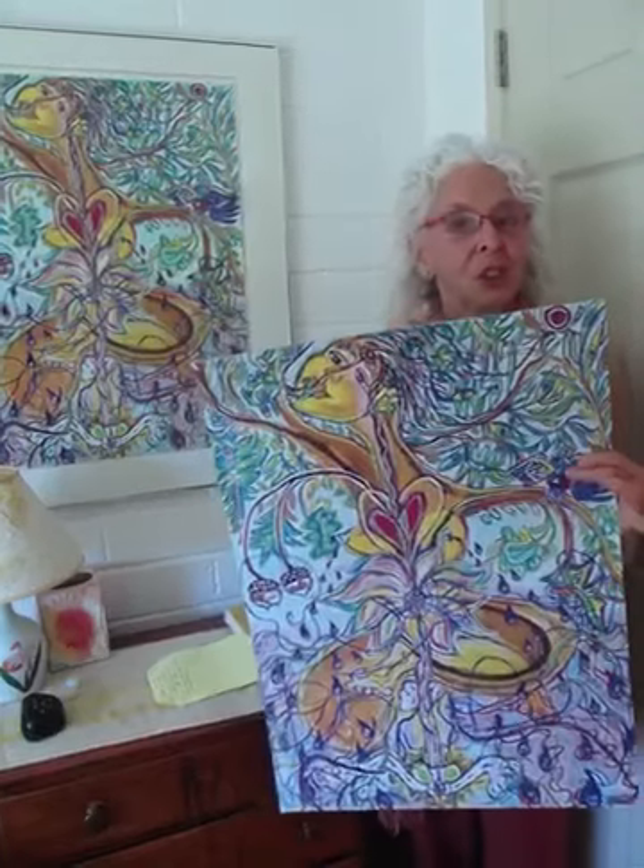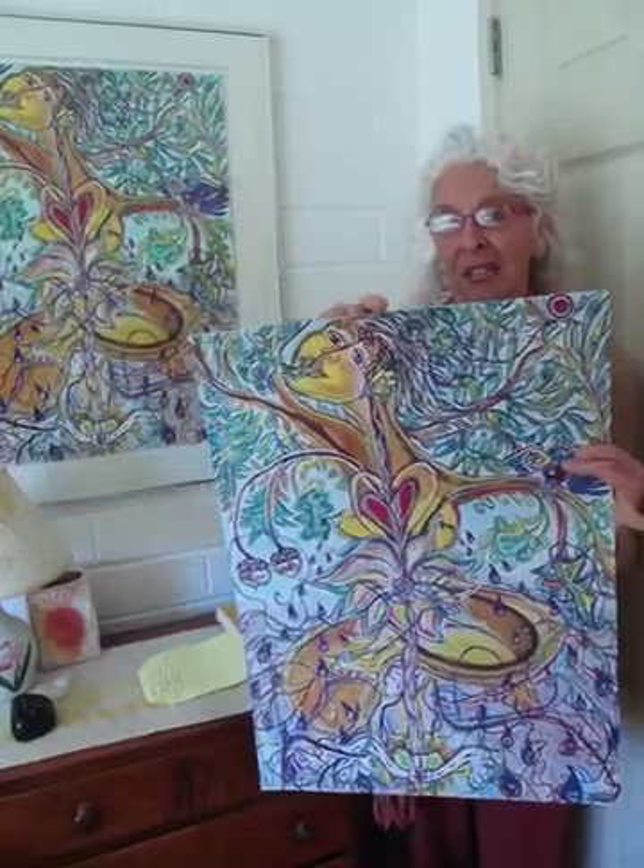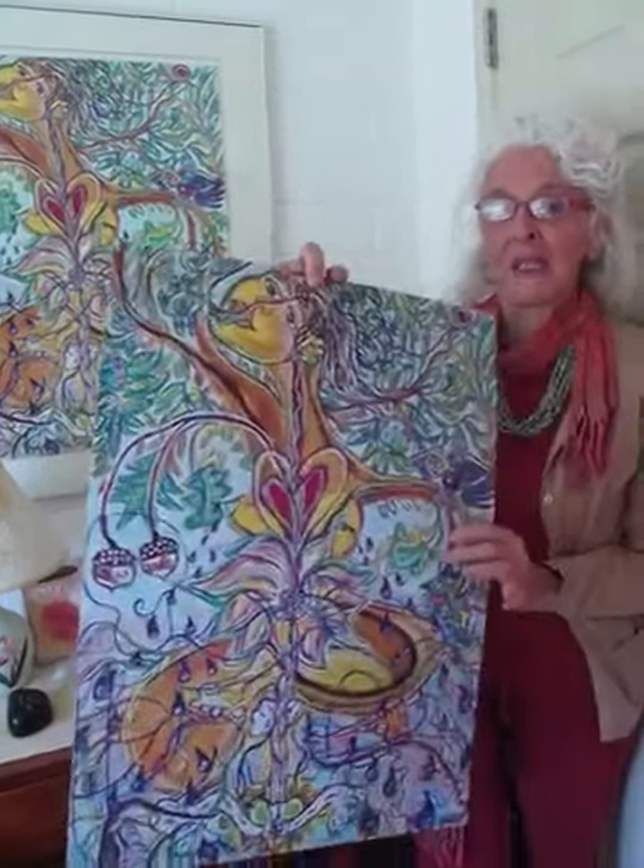What I want to do is show you the other paintings in my house — the ones that are for sale. And remember on my website you can see all of this: paintingfromthesource.com. So we're going to take a little tour through my house and you'll see the paintings that are for sale.